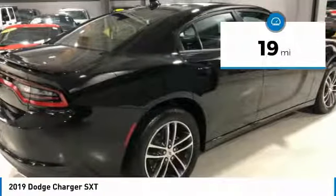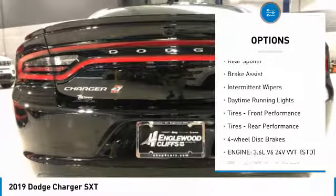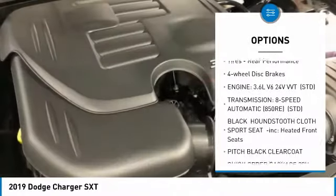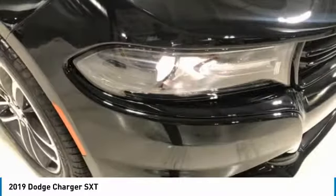This vehicle has less than 100 miles. Here are some of this vehicle's great options: heated mirrors, all-wheel drive, aluminum wheels, rear spoiler, brake assist, intermittent wipers, daytime running lights, front performance tires, rear performance tires, and four-wheel disc brakes.